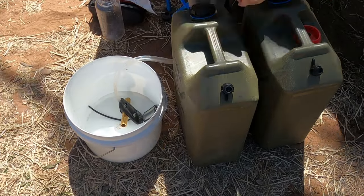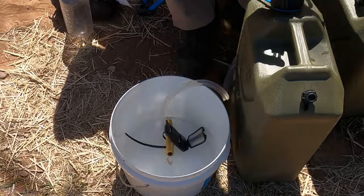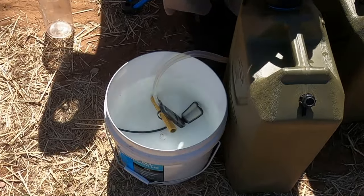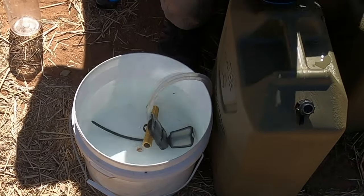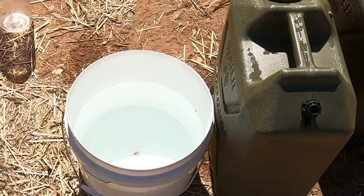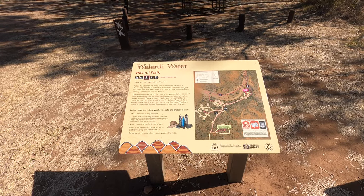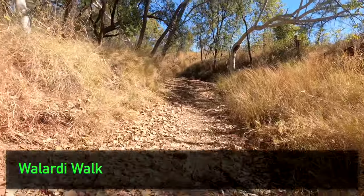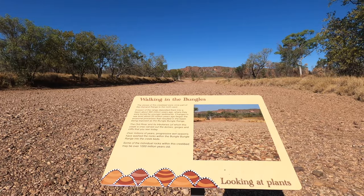Back at the campsite we refilled the tanks with water. The campground has untreated bore water available, so we filter it through the MSR Guardian before putting it into the tanks to make it safe to drink without having to boil first. There's also a walk at the campground that's not mentioned in the park notes — going down the dry river and around a bunch of trees, it gives you a view of the range from much further away.